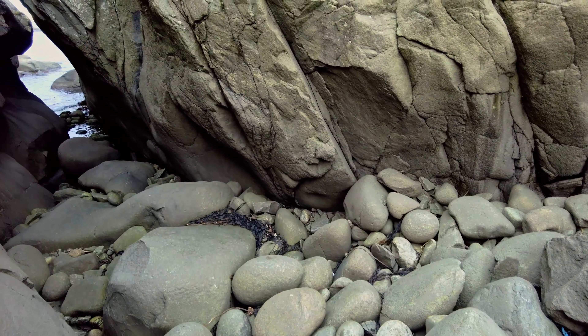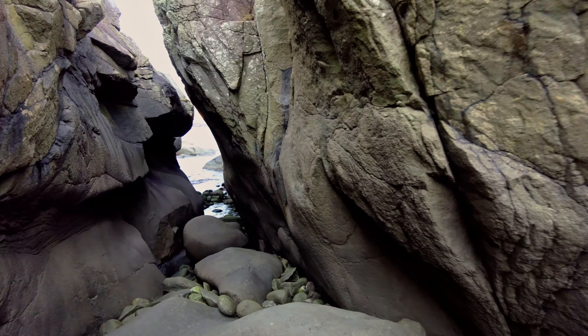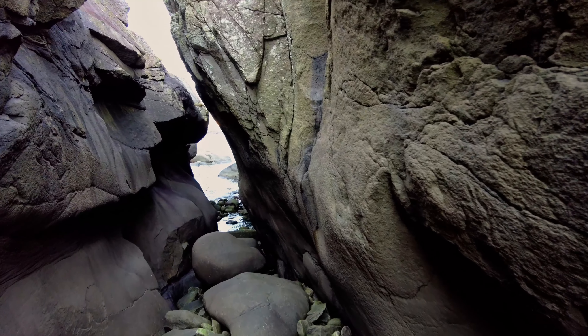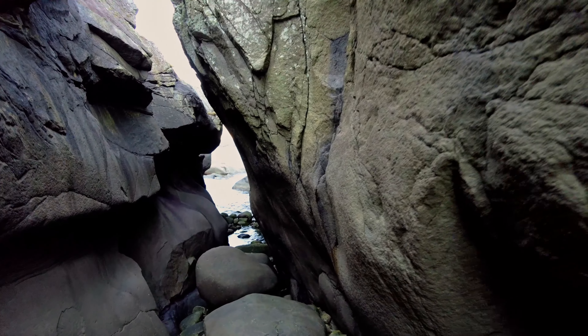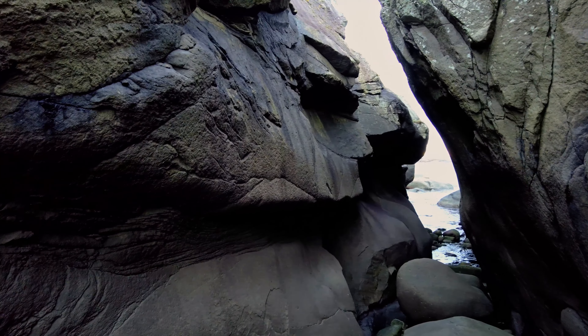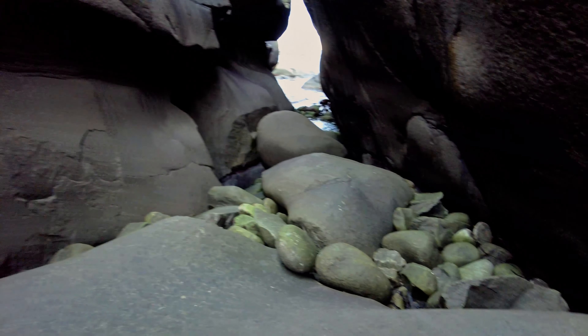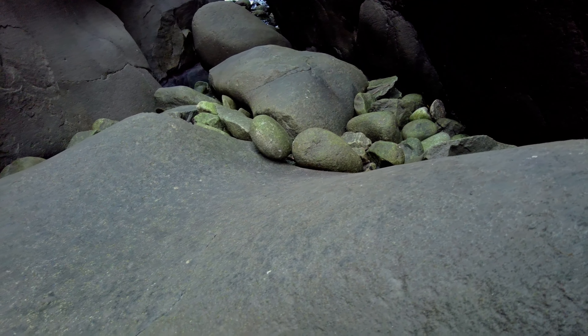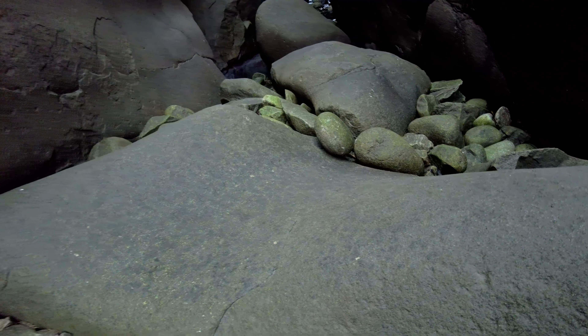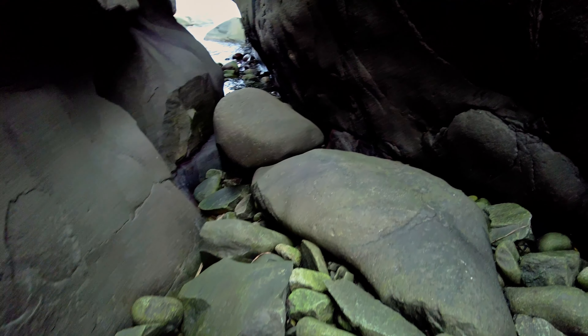Trying to come down here when it's sopping wet, or even worse, wintertime when it's icy, it can be quite treacherous. Especially this one rock here — it's so, so smooth. The waves have just been wearing away at it for years.